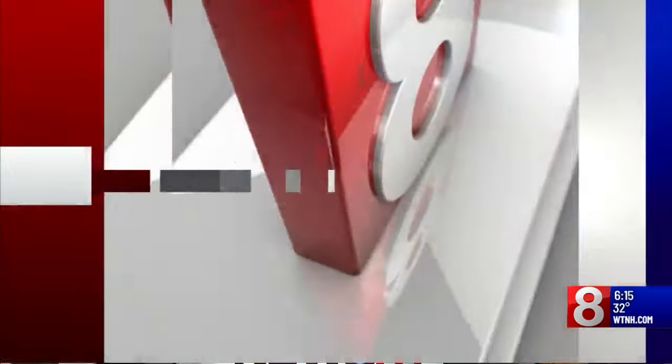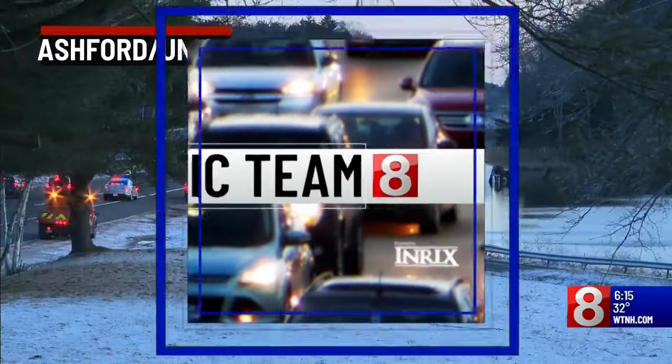All right, very busy start to this day. Where do you even begin with these wind gusts, the power outages — you've had so much going on on the road. So much going on. And now we have live pictures for you of what it's looking like out of the Ashford Union area, so let's take you there.